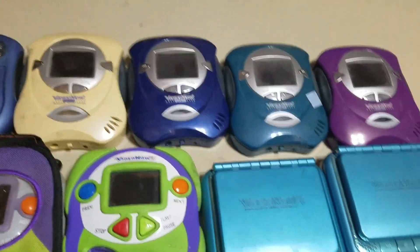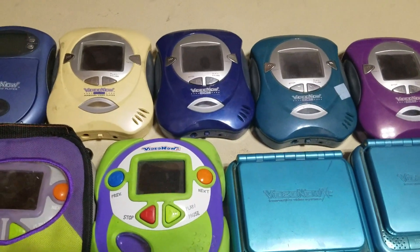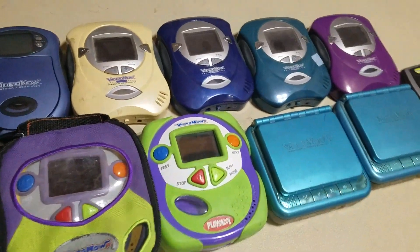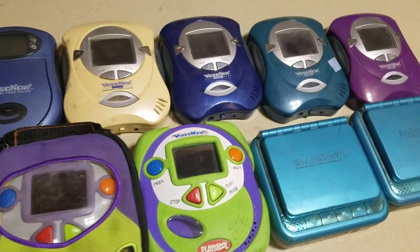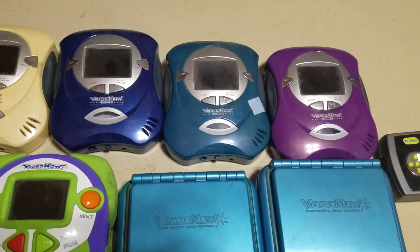In 2004, the Video Now Color player was released with brand new color PVDs, and the Video Now Color righted all the wrongs that the black and white players had.